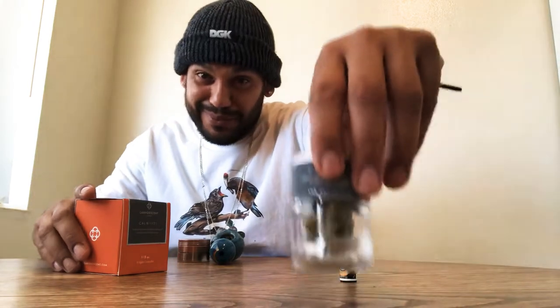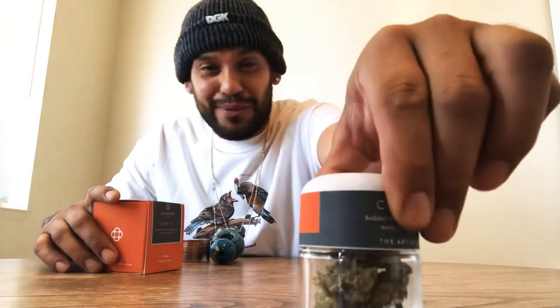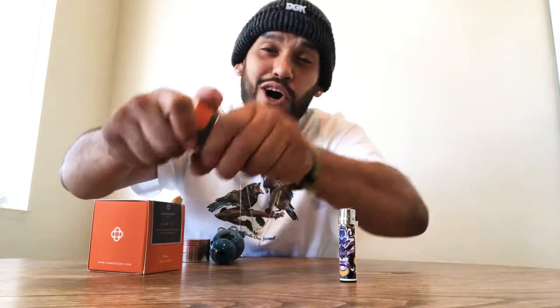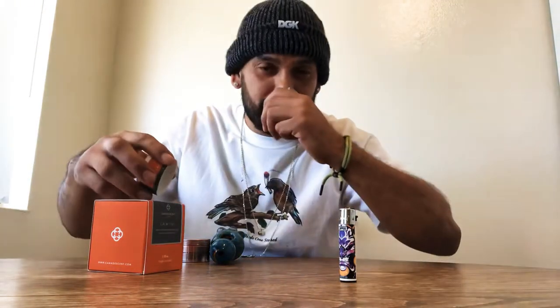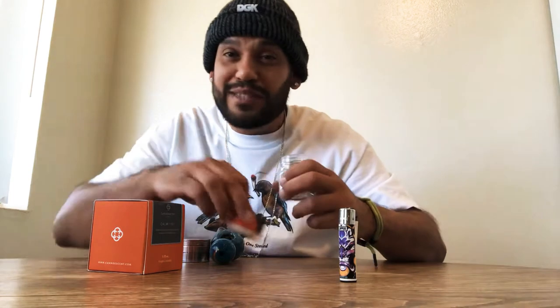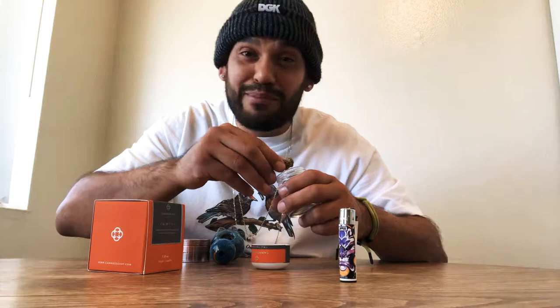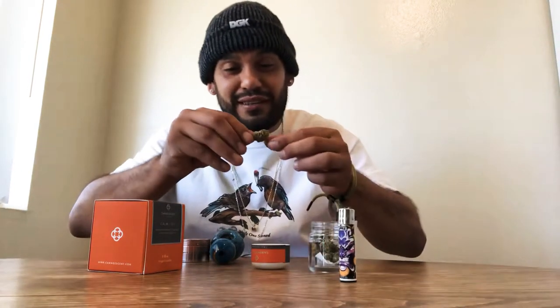Look at this jar — very elegant looking, childproof jar. Oh, my lord. These buds smell magnificent. Pure dankness, no doubt about that. Look at these light green buds. Beautiful. Crystals everywhere. Looks like there's diamonds all over this bud — shine bright like a diamond.